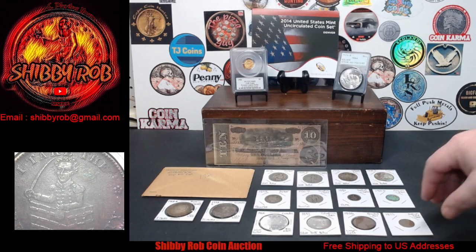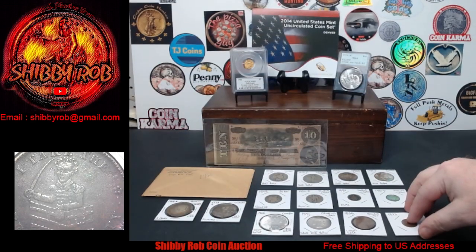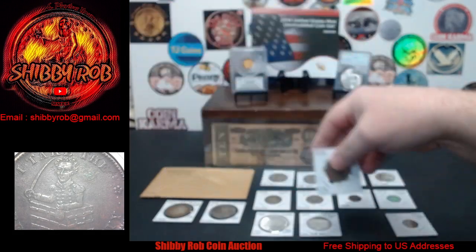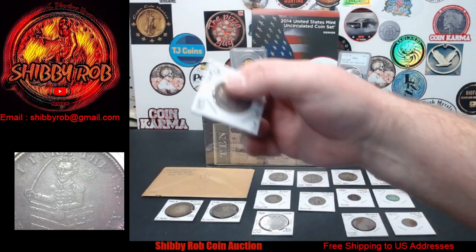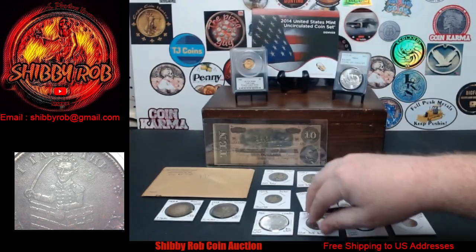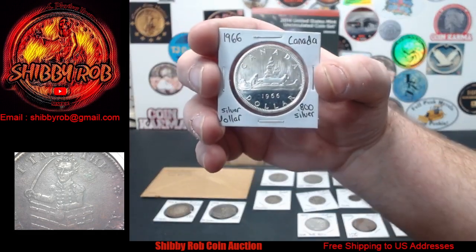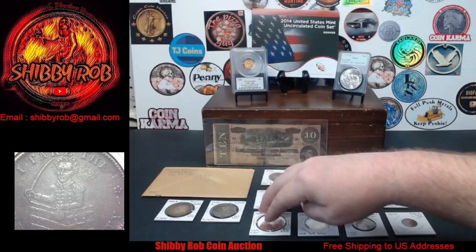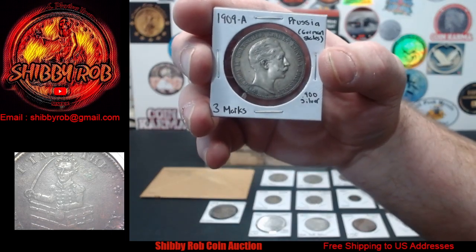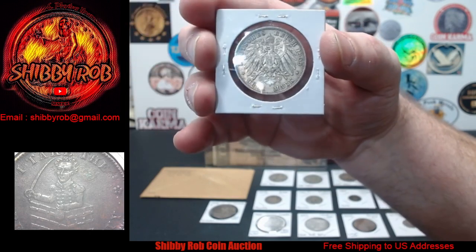Let me show you what we have for this week's auction. We'll start down here — this is an 1873 Indian Head cent. We also have an 1856 Braided Hair US large cent, an 1893 Columbian Exposition silver half dollar, a 1966 Canada silver dollar, and a couple more foreign silver coins. This one is pretty awesome — a 1909 Prussia three marks, with the imperial eagle.